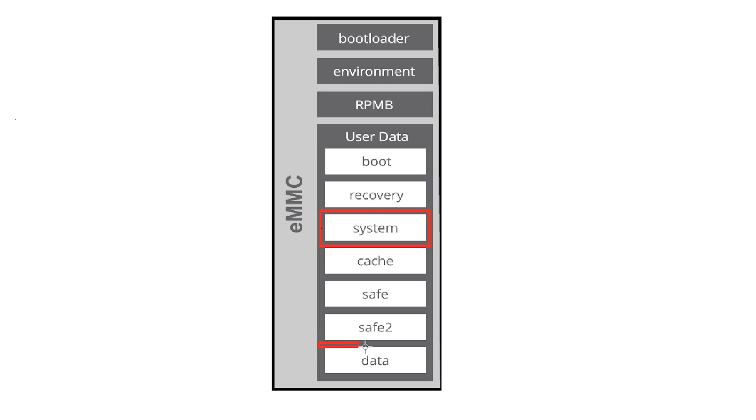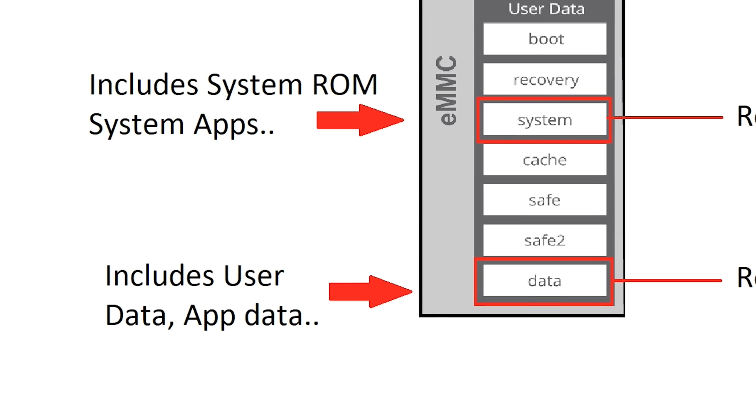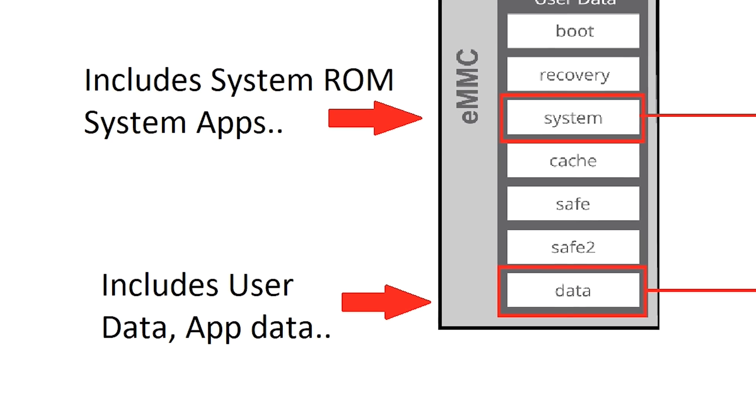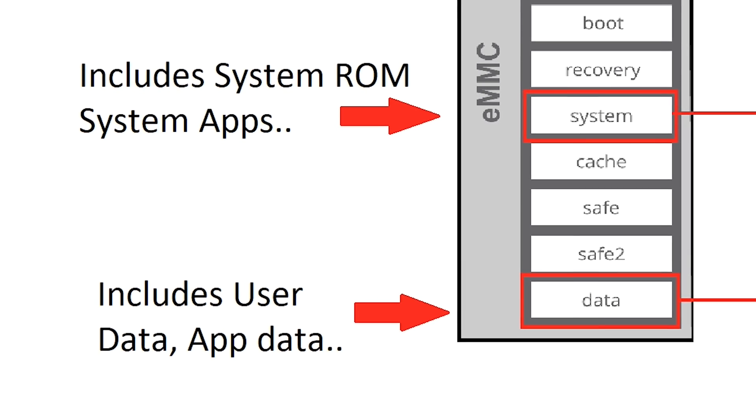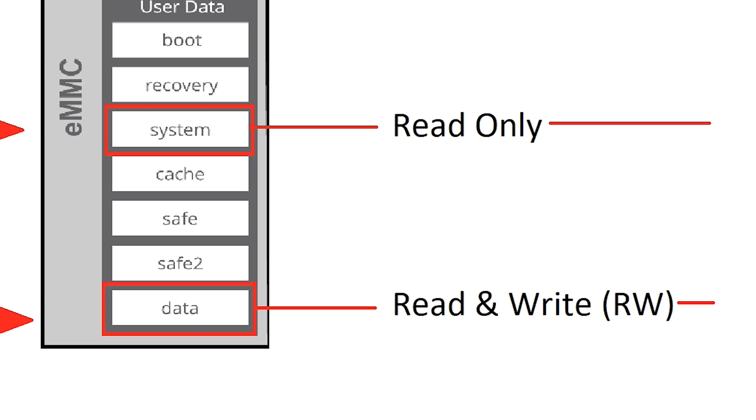First, we need to check out how Android works. On Android, you basically have two really important partitions. One is called data and the other one is called system. The data partition basically stores your user data, all the apps you install, personal data, and app data. This is also what gets wiped when you install a custom ROM and tick the option 'wipe data' — it's just wiping this partition. This works because this partition has read and write permissions. The user can read the data from the partition but also write data onto it. The system partition, on the other hand, is basically read-only — the user can only read it and not modify it. This is really important. The permissions are here for security reasons. Also, if a bootloader is locked, you actually cannot touch the system partition. And the bootloader on the Huawei Mate 30 is locked.